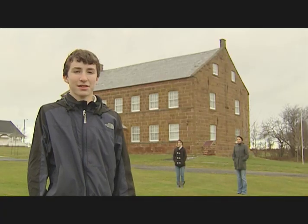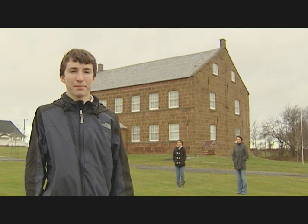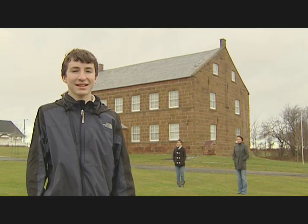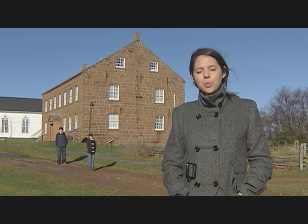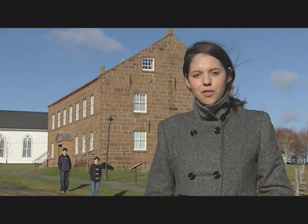Hi, we're from the community of Rustico. Behind us is the Farmer's Bank of Rustico, built from island sandstone in the 1860s. The bank provided farmers and fishermen in the area with reasonable loans, based on the character of the borrower and not on their collateral. It was a real people's bank.